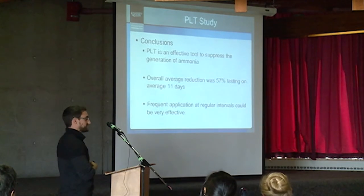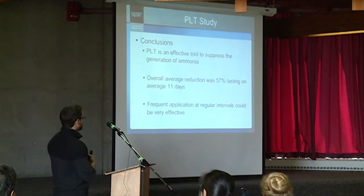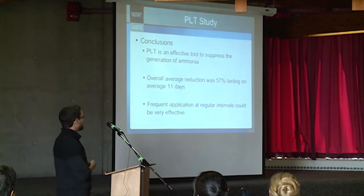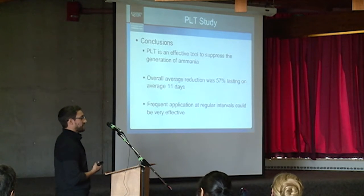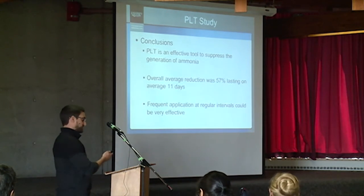To quickly sum things up, PLT is a very effective tool at reducing not only the emission of ammonia, but also lowering in-house concentrations of ammonia. Throughout this study, the average reduction was about 57%, which lasted on average about 11 days. Since it's consumed in the litter through chemical reactions over time, it would be beneficial to reapply PLT several times throughout a production cycle to maintain lower levels of ammonia inside the facility.